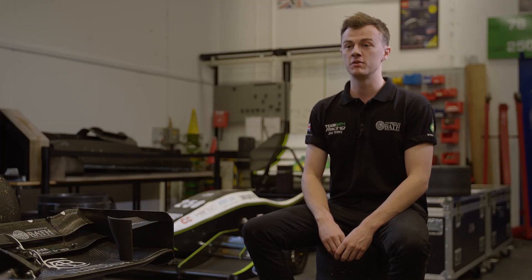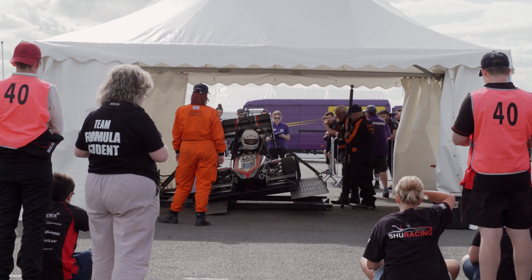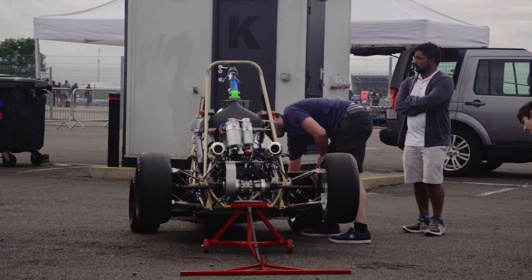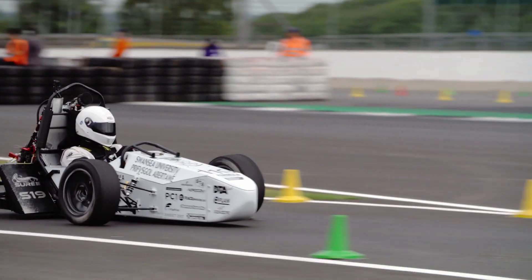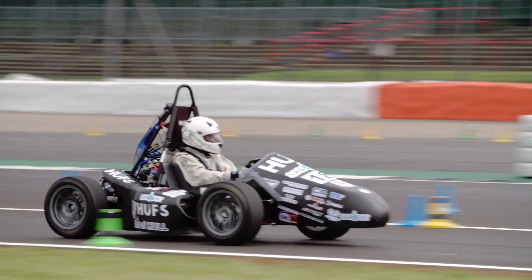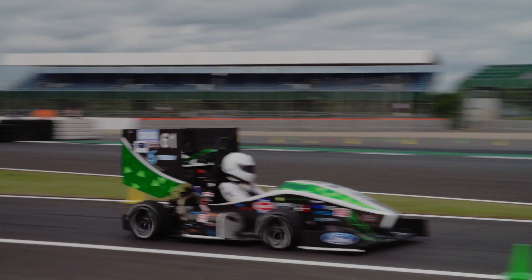There are several elements to a Formula Student competition. There's a business element, where you look at the design, business, and cost of a Formula Student car. Then there's the actual dynamic events, where we race our car in a straight line, in a figure of eight, and a one-lap as fast as you can. And then there's also the endurance event, which is 22 kilometres going as fast as you can.